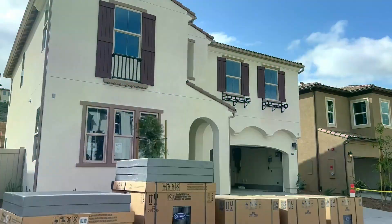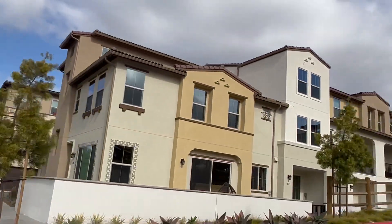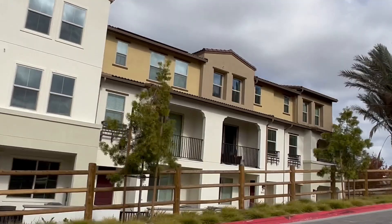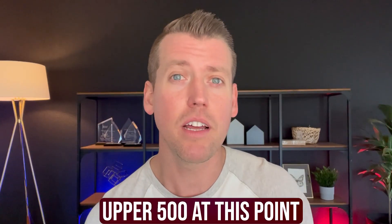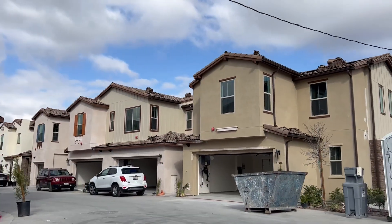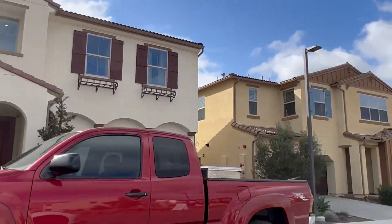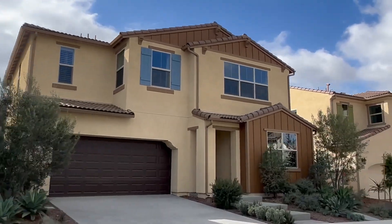The community features two-story, three-story, and detached property houses. The price range for these is anywhere from the upper $500s at the time of filming this video, and the detached single-family properties are just right around a million dollars. They range from three-bedroom to four-bedroom, anywhere from about 1,500 square feet up to 2,800 to 2,900 square feet.